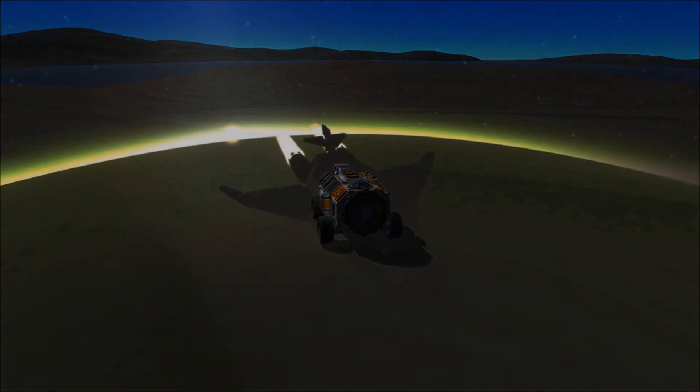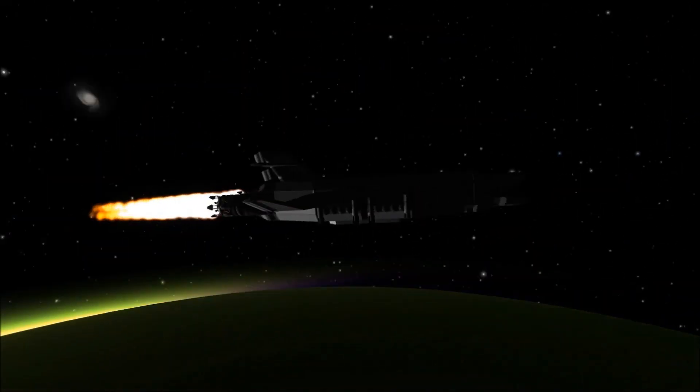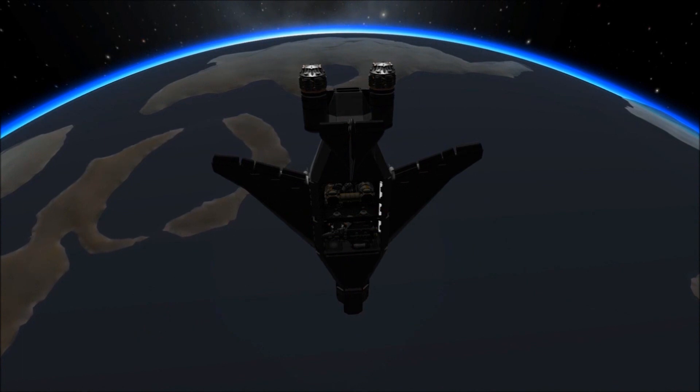Back at Juul, the second pod leaves for Lathe. This pod contains the habitat and scientific vehicles and equipment for the expedition. The target for this landing is a different continent from the initial landing and refinery.